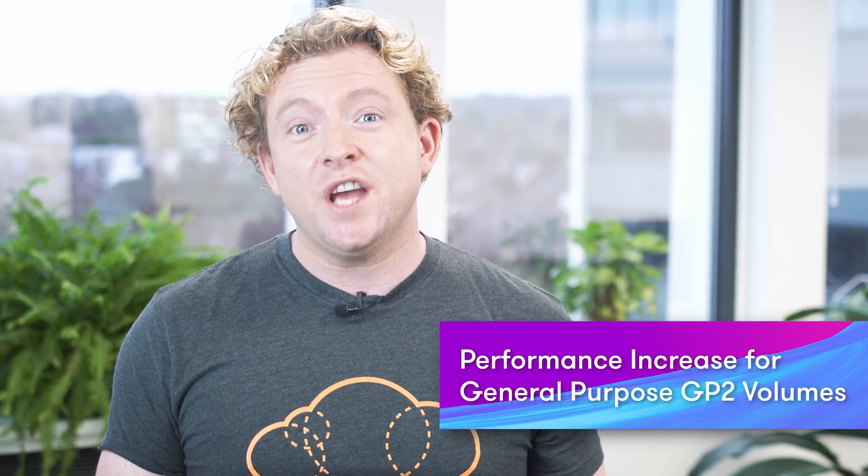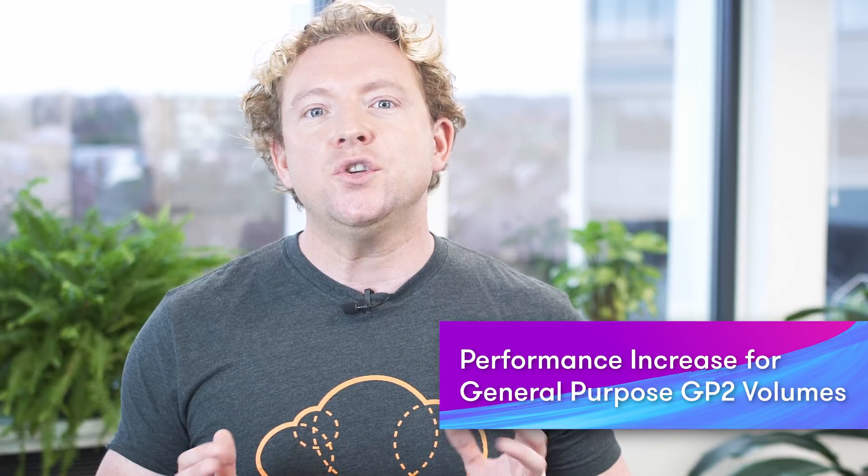AWS have announced a 60% performance increase for general purpose volumes, or GP2 volumes. GP2 volumes are the default volume type for Amazon EC2 instances, backed by SSD or solid state drives, and are recommended for most workloads including boot volumes. Previously GP2 volumes were capable of 10,000 IOPS, but that has now increased to 16,000, which we're expecting to result in increased IO performance for all workloads, particularly faster boot times.